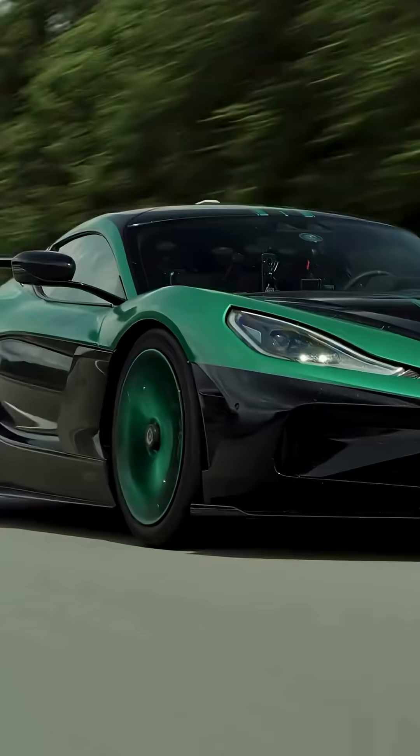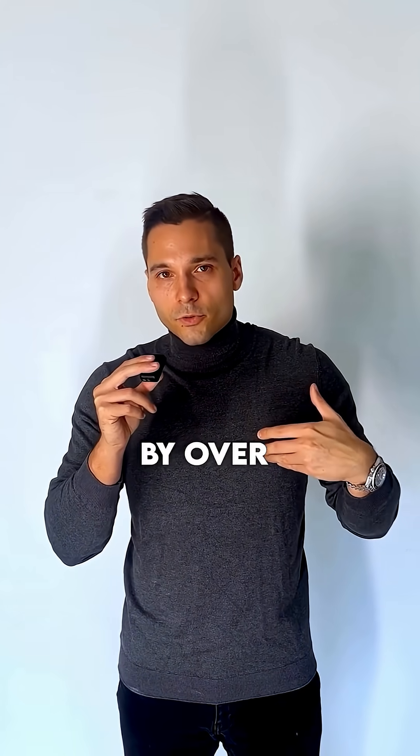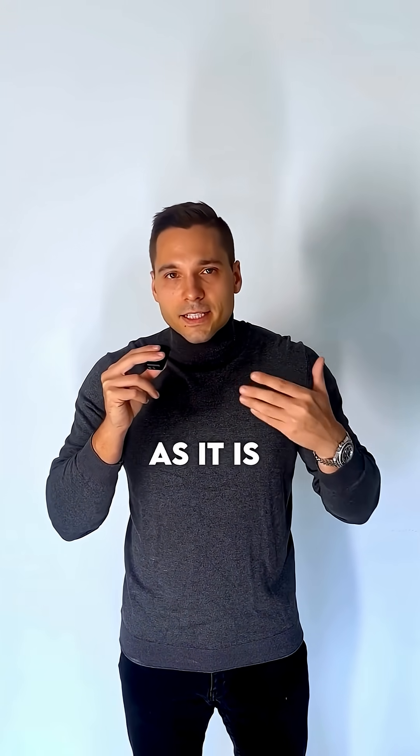Rimac calls the Nevera R an evolution of their first hypercar, but this one broke its own predecessor's records by over 4 seconds and is limited to just 40 units, making it as rare as it is powerful.